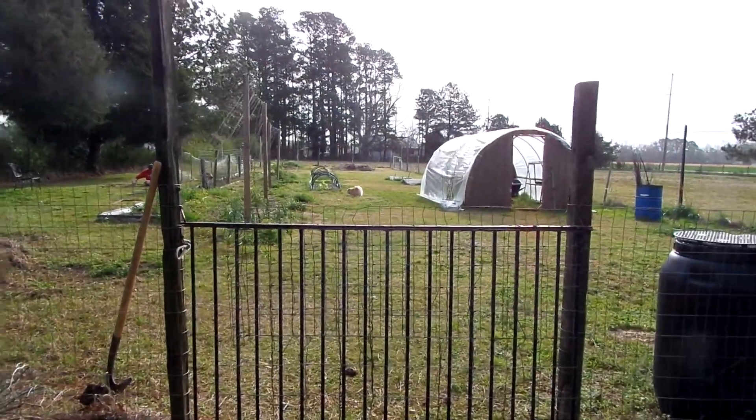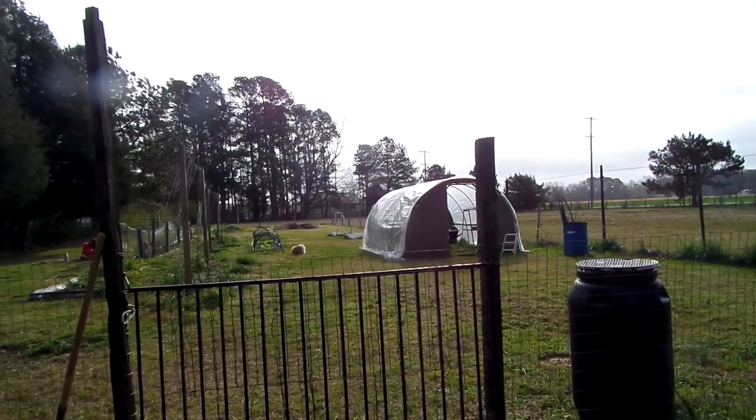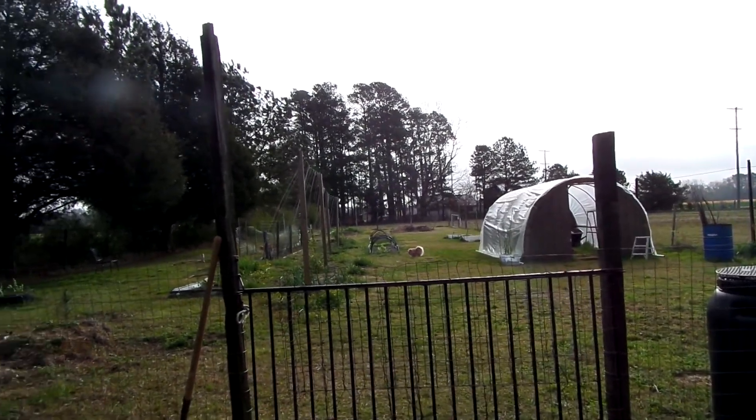Good morning. This is Mary Catherine at Red Robin Farm. It's a windy morning and we are working in the garden. I'm hoping the wind doesn't keep you from being able to hear my voice. I'm going to try to really keep my mouth close to the microphone so you can hear me.